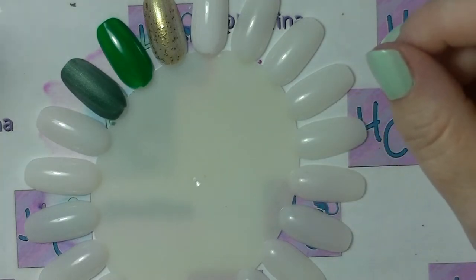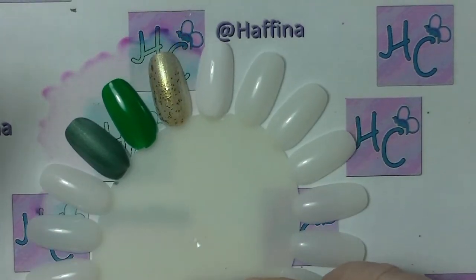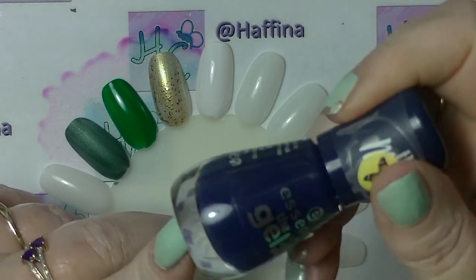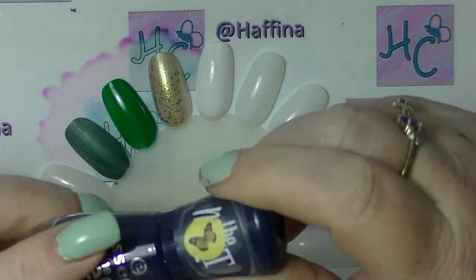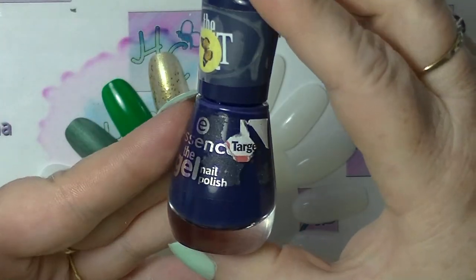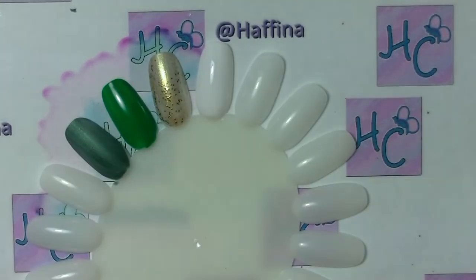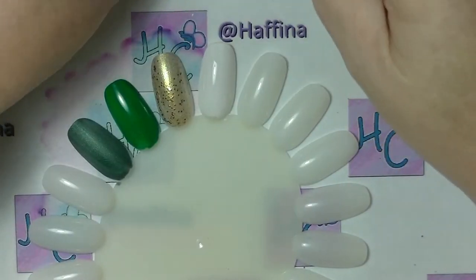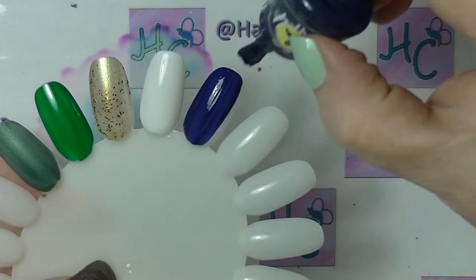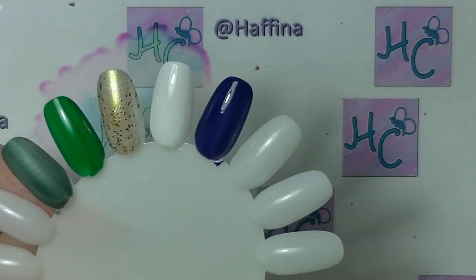The next one was Saint Patrick's blue, and I didn't realise that Saint Patrick had a blue, but apparently it does and it's supposed to be a dusky blue heading towards navy. I don't think I have anything that is exactly right — this is probably the closest thing I have, which is I Heart My Blue Jeans from Essence.